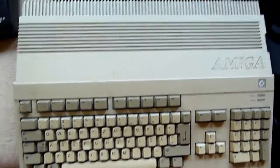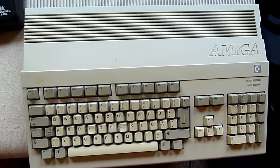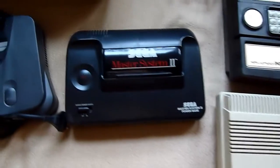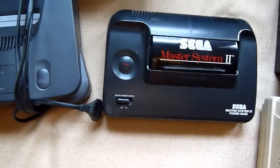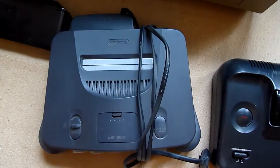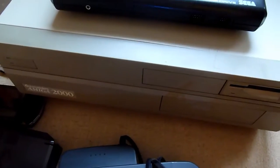This is the Amiga 500, very well known for its good music. Here is the Sega Master System. This is a very famous N64. And here we have the Amiga 2000.